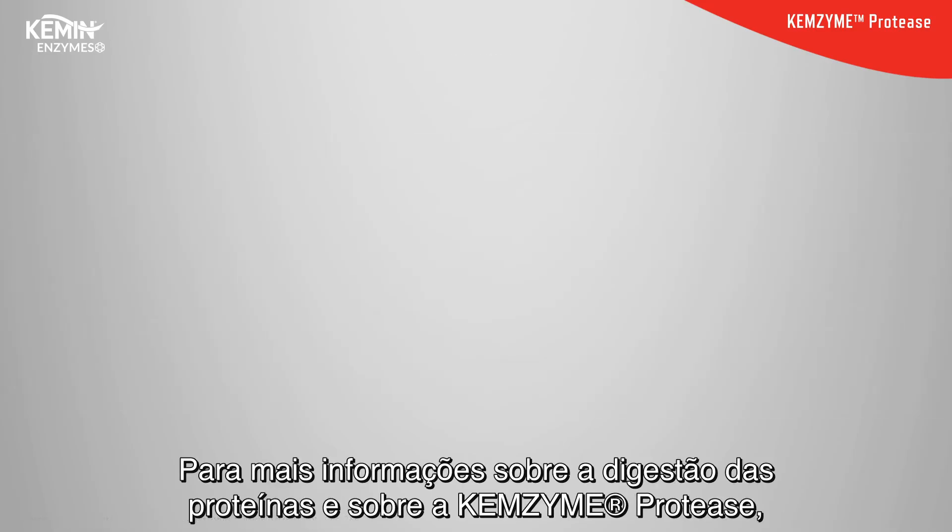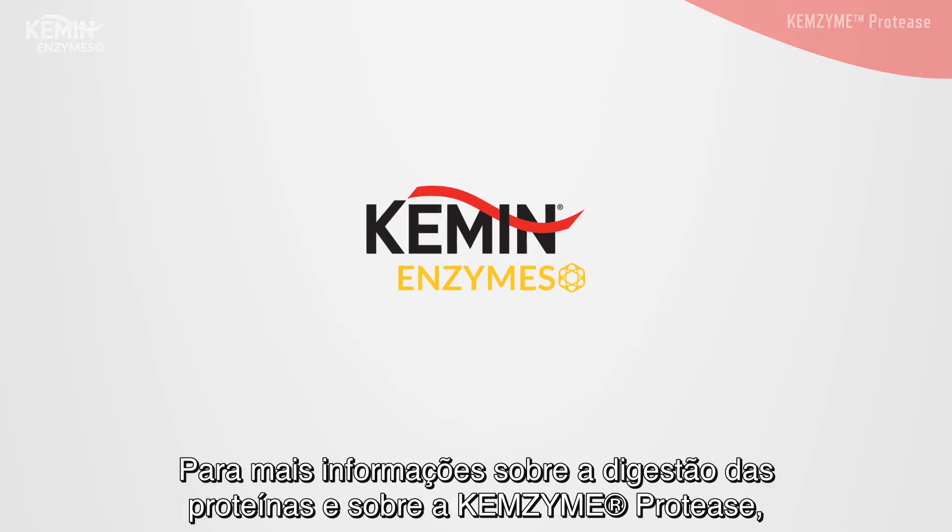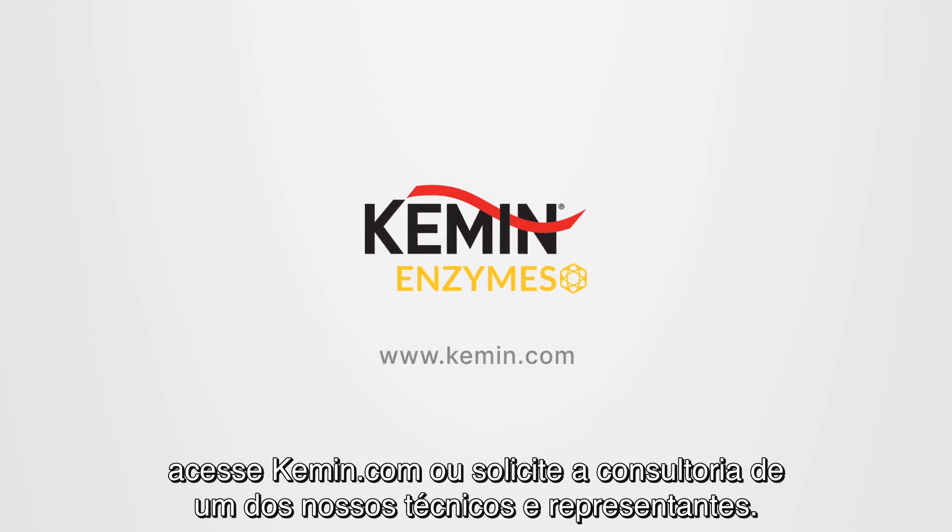For more information on protein digestion dynamics and Chemzyme protease, visit Kemin.com or request a consultation with your Kemin animal health representative.